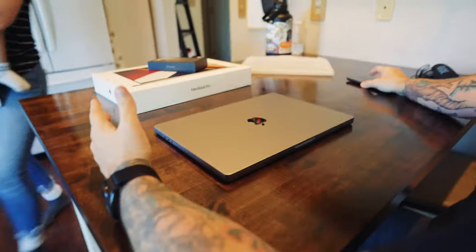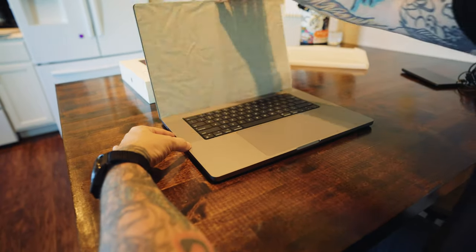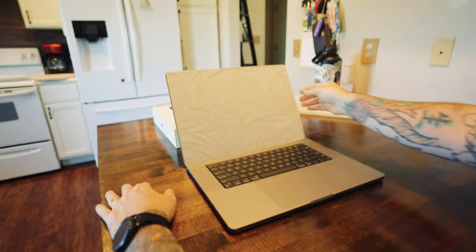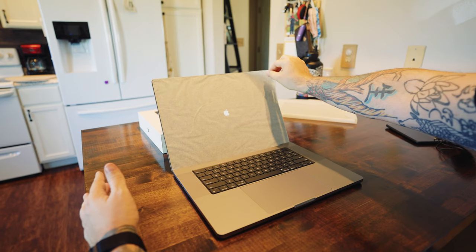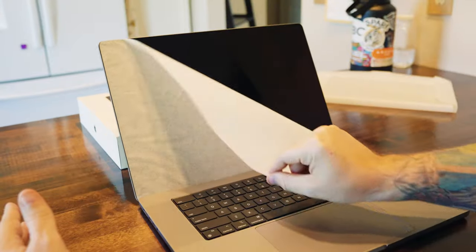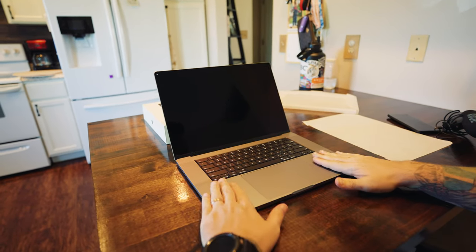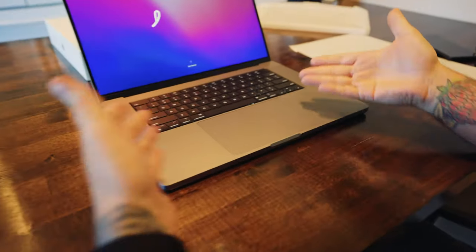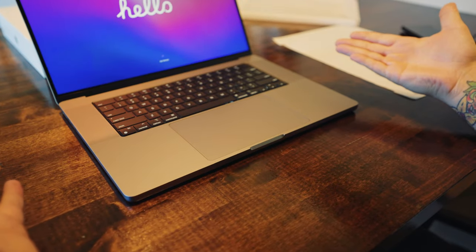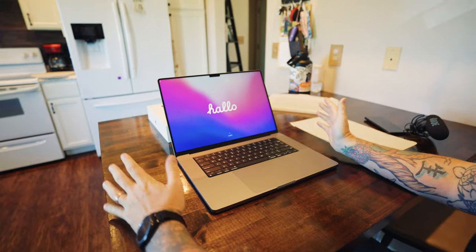Let's see it for the first time. Opening it up — oh, there's a screen protector. I wasn't expecting it to turn on. Wow, that's nice. Look how big the trackpad is — it's huge. It's not a touchscreen — confirmed, not a touchscreen. Very nice. I'm not a big fan of touchscreens.